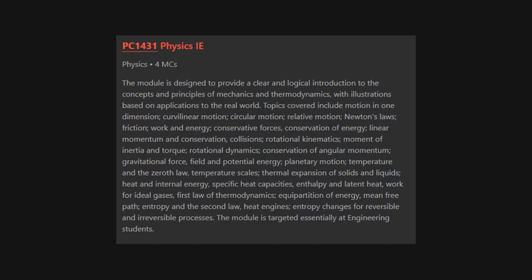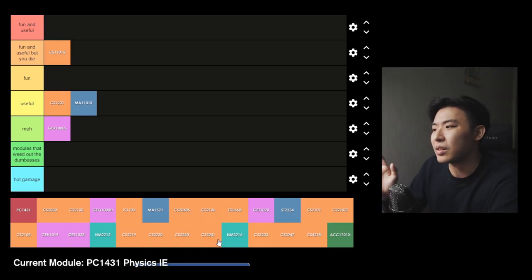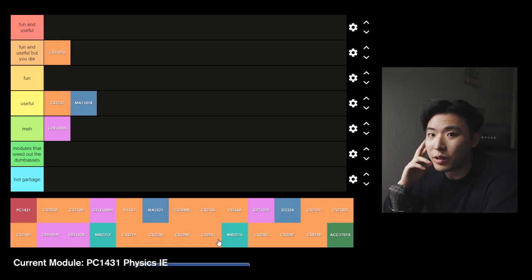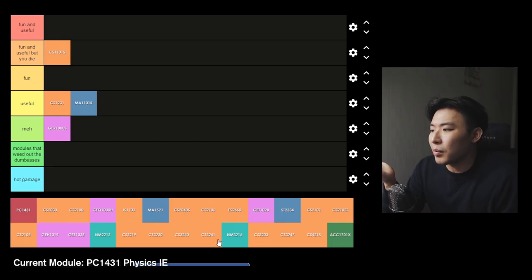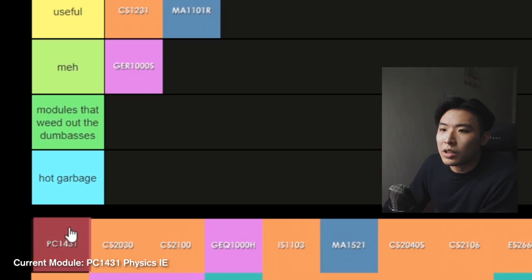TC1431 Physics IE — I absolutely hated this module. It taught concepts and principles of mechanics and thermodynamics. It occasionally had weekly graded exercises during lecture, a midterm and a final. Basically a ton of formulas that I never really understood or knew how to apply. I did this module to clear my science requirement but I really have no idea why I took this when I knew I was not a physics person. Hot garbage.